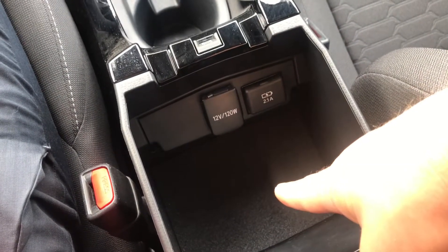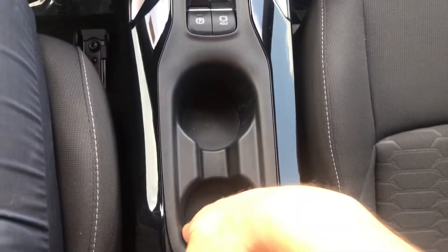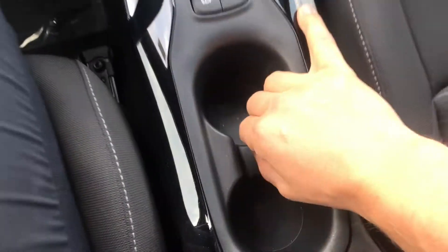You have a USB charger in here with a nice soft-touch piece, and a 12-volt outlet — the old-school plug — right there for you. The cup holders are really nice and deep, and there's not a lot of surface to get dirty, so they're easy to clean.